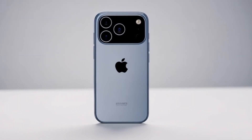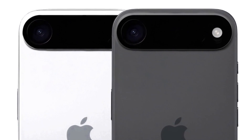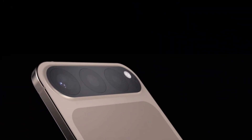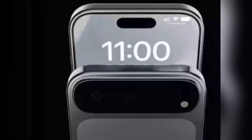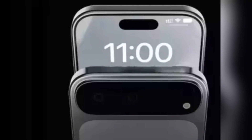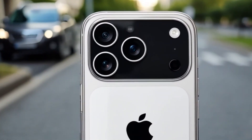This camera upgrade also affects the design of phone cases. The leaked clear case shows a much wider cutout to fit the new horizontal camera island. Some case makers are even preparing designs with separate cutouts — one just for the cameras and another for the rest of the components like the flash and LiDAR scanner. That's how different this setup is going to be.